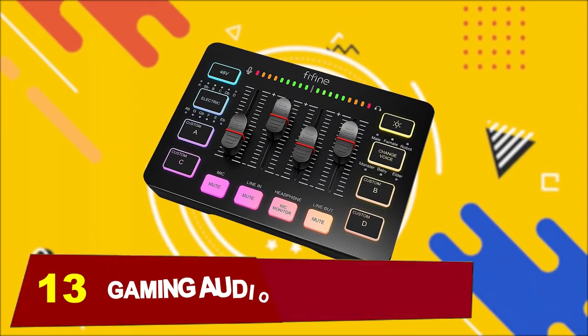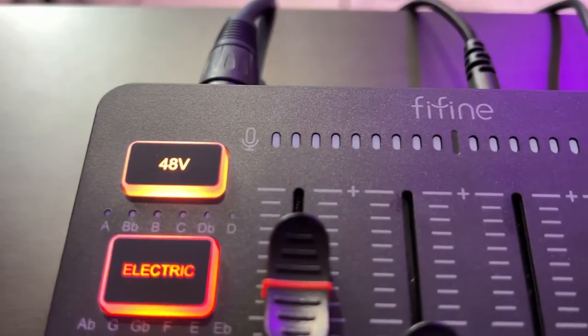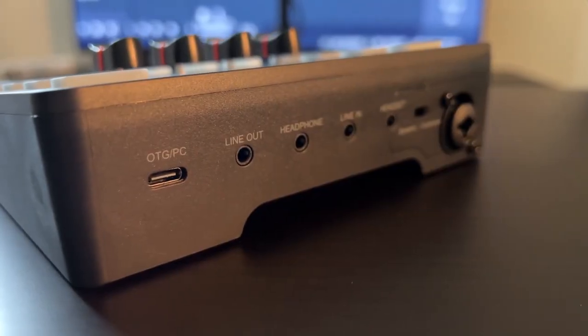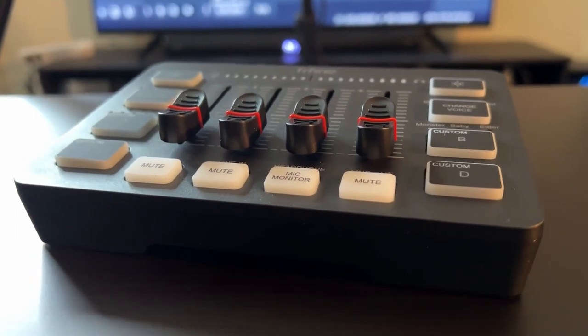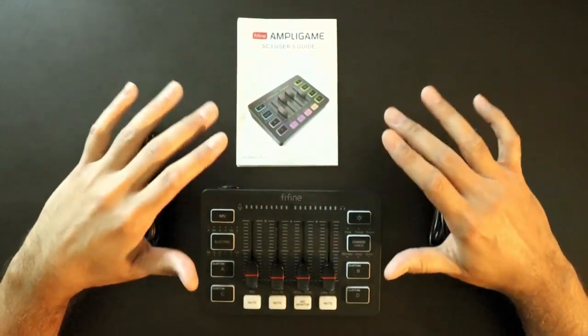Number 13, we have this Gaming Audio Mixer. Elevate your streaming setup with the FeeFine Gaming Audio Mixer, the ultimate tool for enhancing your audio experience. Featuring an XLR microphone interface, this mixer allows you to easily connect your XLR microphone and enjoy superior audio quality without the need for extra peripherals.